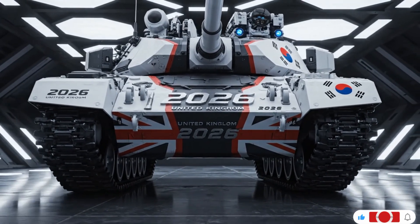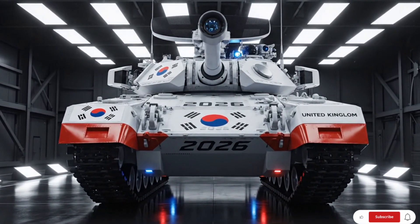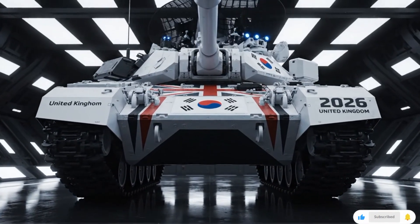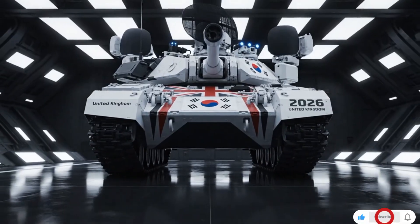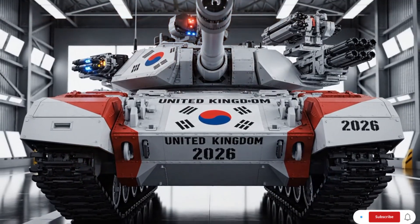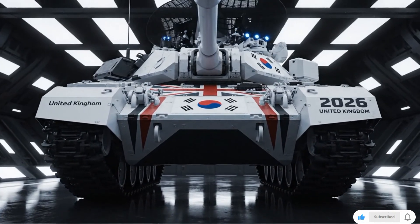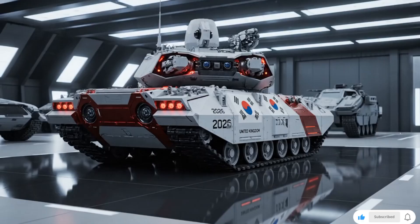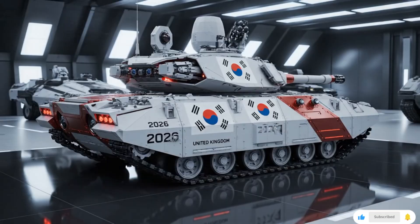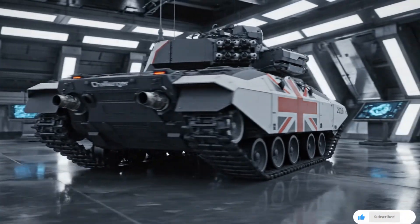Now let's move to the east. China's Type 99A is one of the fastest and most advanced Asian tanks. It's a blend of Russian and Western design philosophies, combining agility with high-tech electronics. It has a 125mm smoothbore gun capable of firing anti-tank guided missiles, and uses composite and reactive armor for superior defense. The Type 99A is powered by a 1,500 hp engine, reaching speeds of up to 80 km/h, and its digital fire control system allows it to hit moving targets with high accuracy. Its estimated price is about $6 million, or roughly 4.8 million pounds, making it relatively affordable compared to Western tanks. China has been steadily improving its armored forces, and the Type 99A stands as the country's elite.